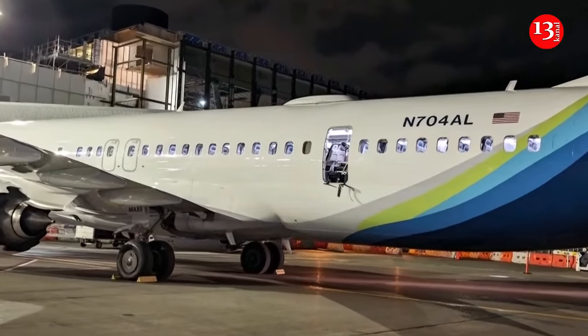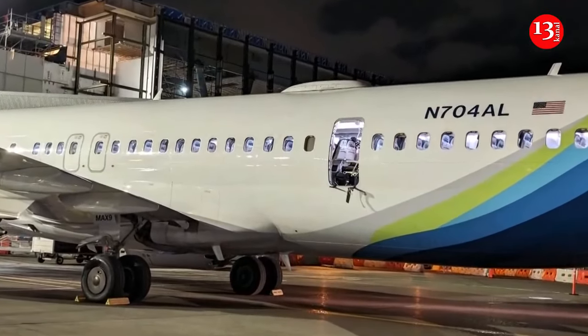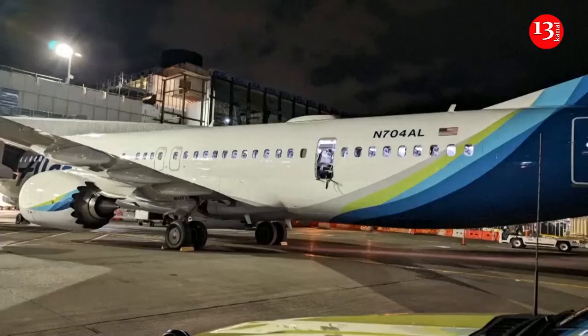Federal officials on Saturday ordered the immediate grounding of Boeing 737 MAX 9 jetliners until they are inspected, after an Alaska Airlines plane suffered a blowout that left a gaping hole in the side of the fuselage. The required inspections take around four to eight hours per aircraft and affect about 171 airplanes worldwide. As of Saturday morning, inspections on more than a quarter of the fleet were complete, with no concerning findings.